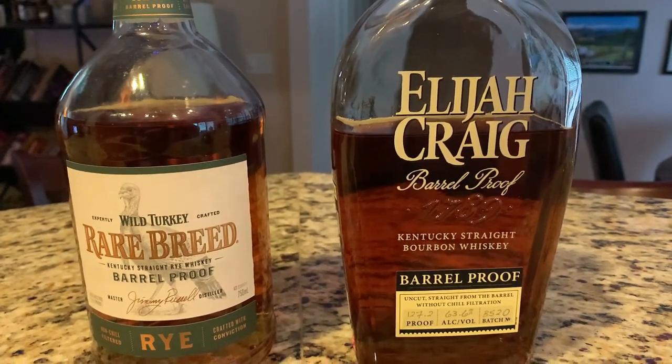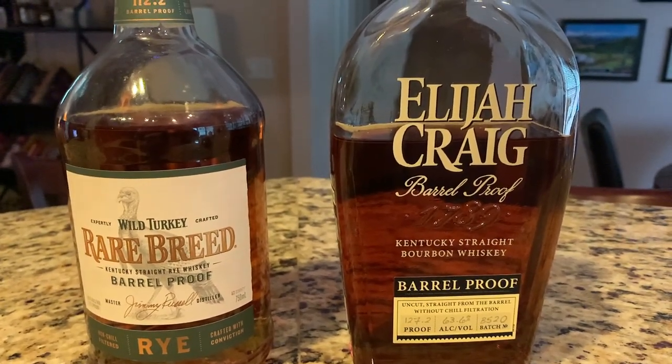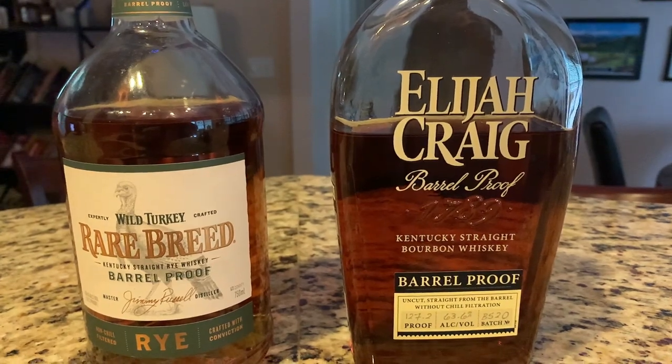And then the fairly new Wild Turkey Rare Breed Rye, which is getting a lot of hype and talk right now. They've just barely started to sell it in our state, but a friend of mine brought me back one when he went to Kentucky, so I'm excited to have it. We should get into them — let's start with the Rare Breed Rye.